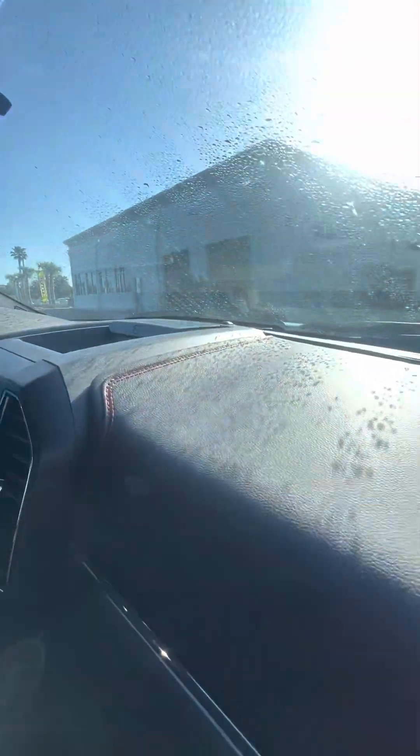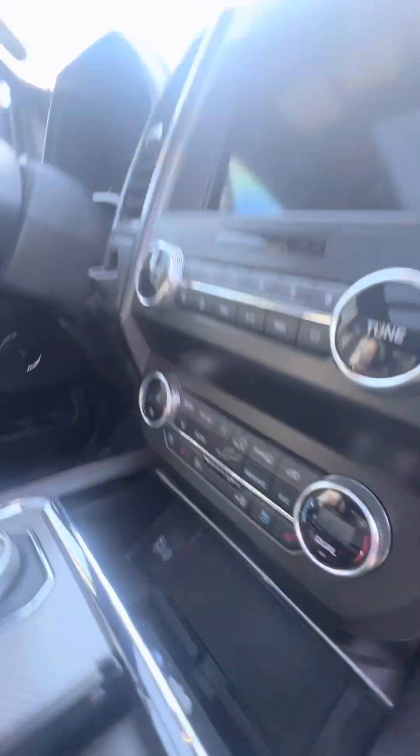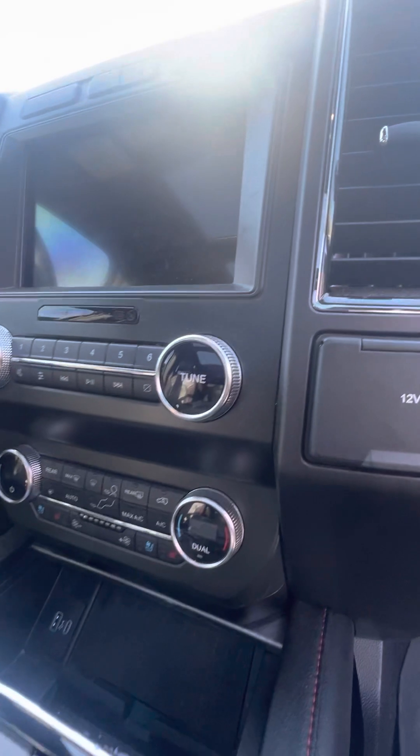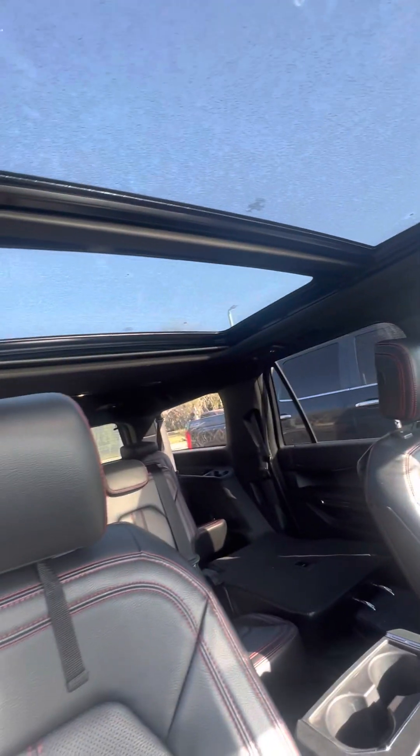Looking at the dashboard — no damage, no rips, no tears. Cup holders, wireless phone charger, two USB chargers, dual air conditioning, heating and cooled seats, different driving modes, no damage to the armrest, panoramic sunroof.